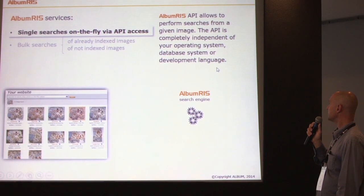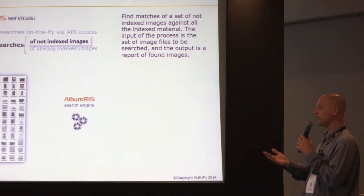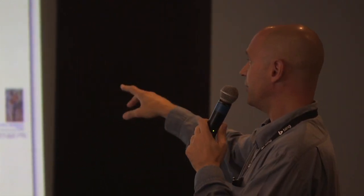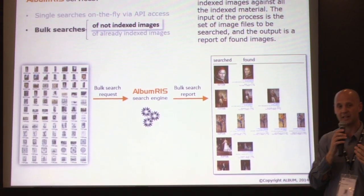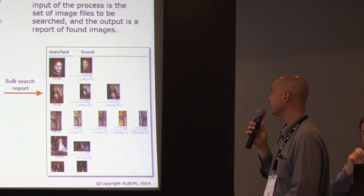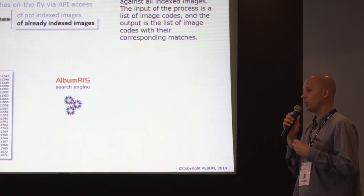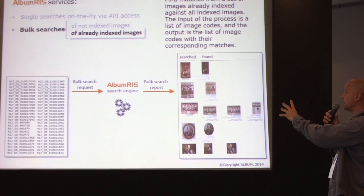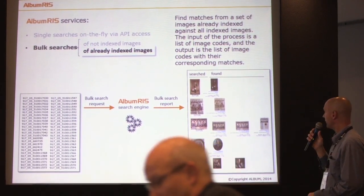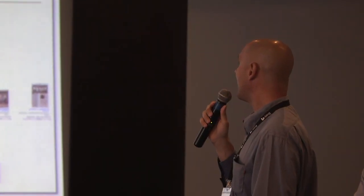We also offer bulk searches of non-indexed images. If someone wants you to represent their material, and you need to know whether those photos are already in your collection, you run a bulk search on the non-indexed material and get a report showing whether you already have it or have versions of it. You can also run a bulk search of already-indexed images — for example, searching all your material against itself to find duplicates. You provide a list of codes to the system and receive results showing equal images or crops of images. Remember, it's equal images, not similar.